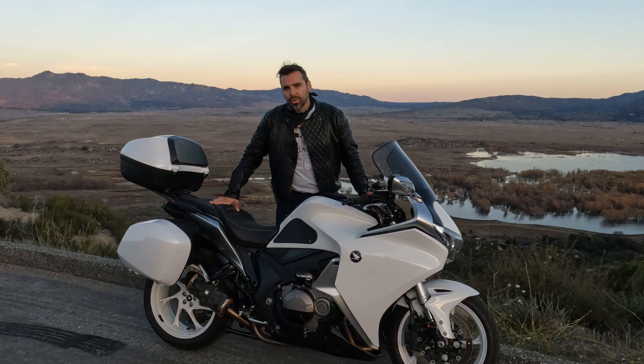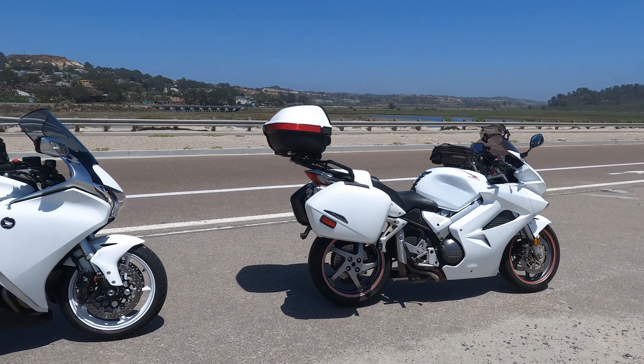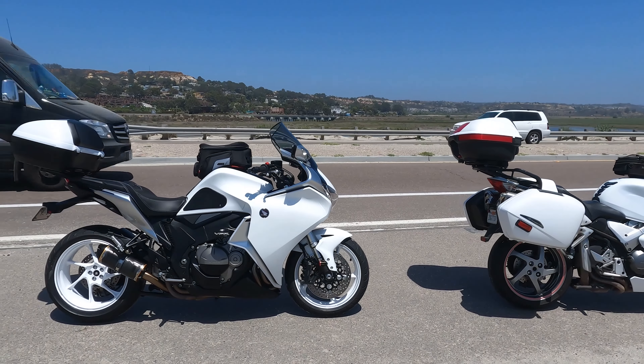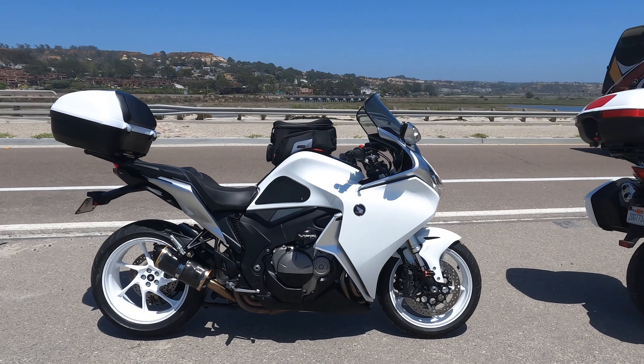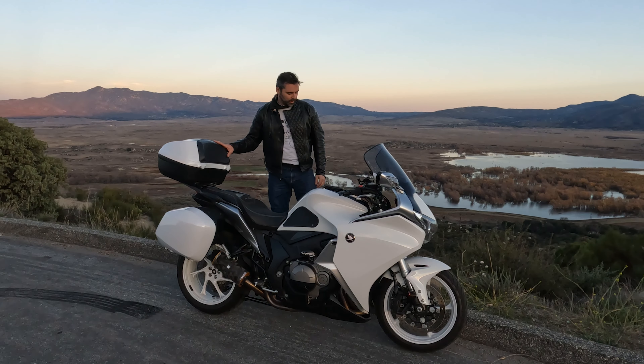Honda's VFR 1200 F — almost a perfect sport tourer. Stay tuned for a complete in-depth review of this amazing motorcycle, and why I think it's the perfect missed opportunity. Let's do it.